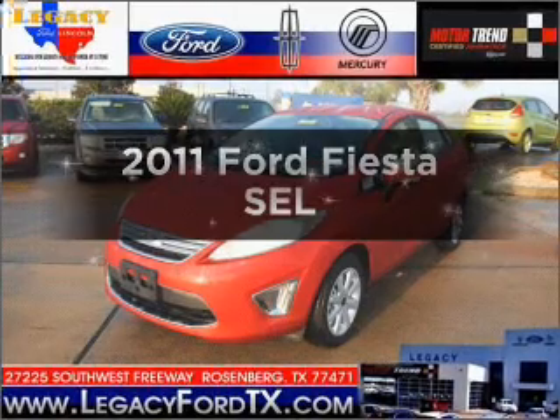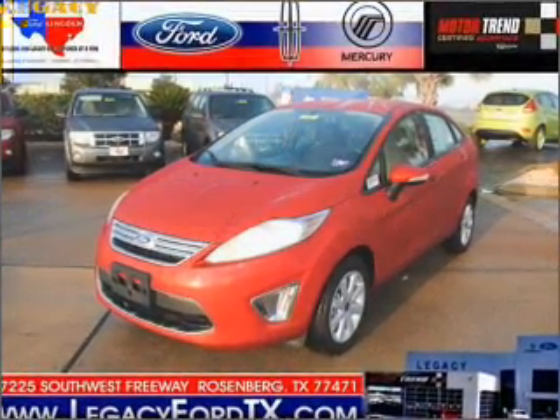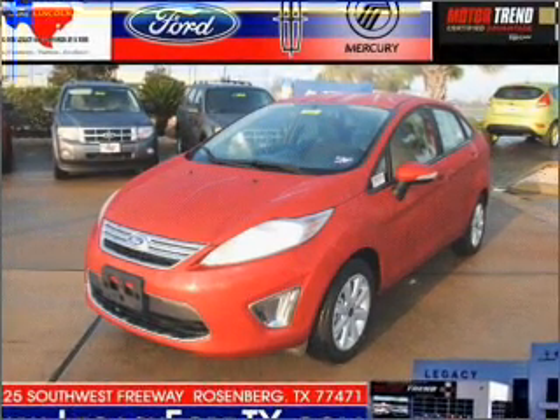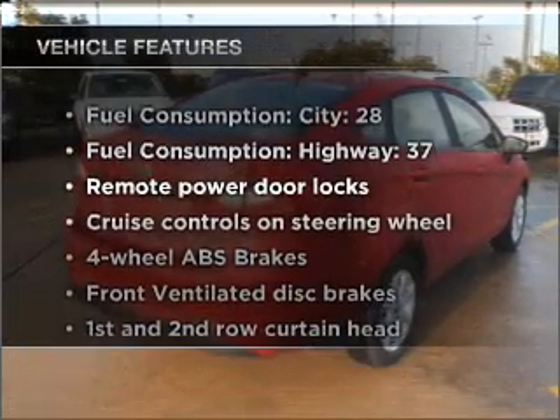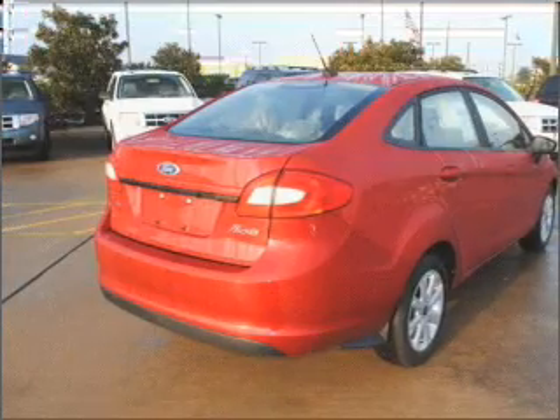Travel the roads in style and comfort in this great vehicle. With an efficient four-cylinder engine that responds smoothly to its automatic transmission, premium wheels lend a distinctive appearance. You will appreciate the safety feature of anti-lock brakes. And with these notable features, you won't want to miss out on the opportunity to own this amazing vehicle.